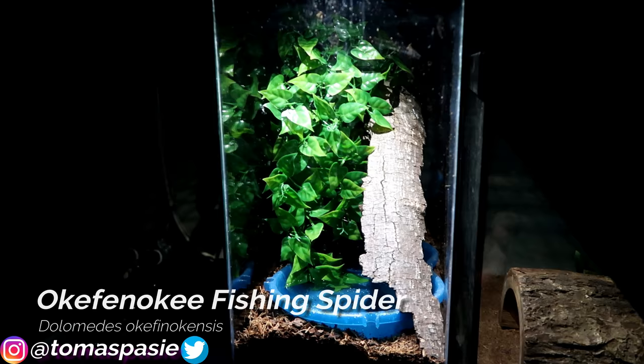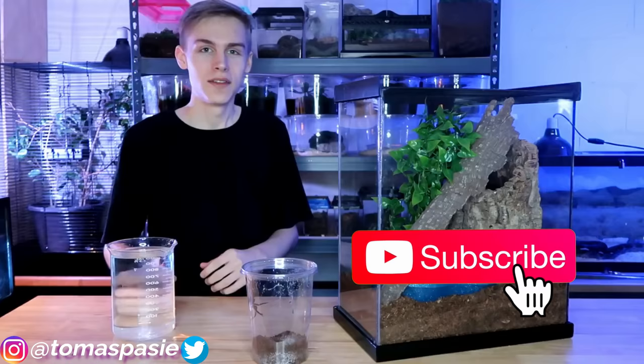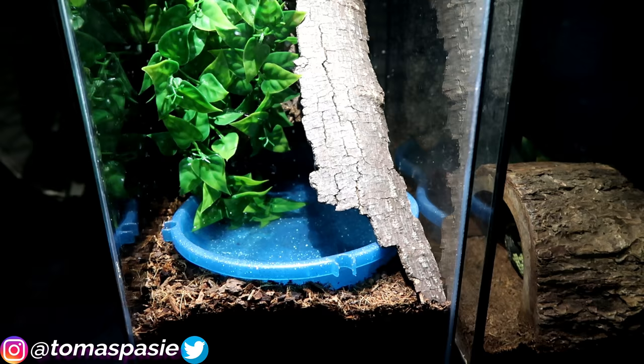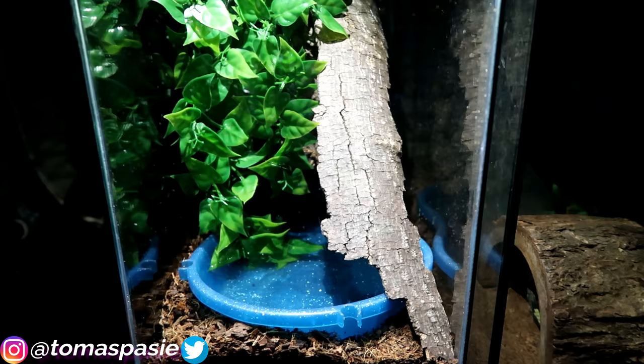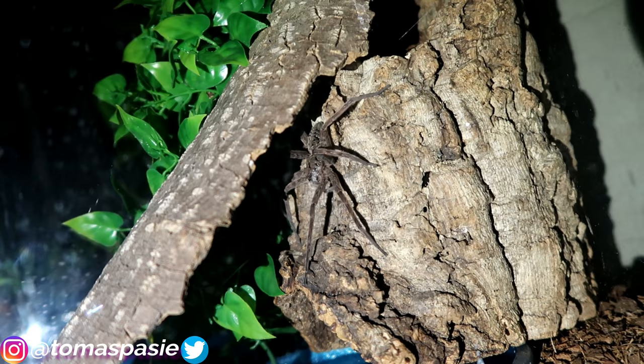Here's my fishing spider's enclosure — I have a video on my channel showing me build it. I set up the leaves in the enclosure, added water, and then the spider itself. There's a big water area the fishing spider likes to hang around. He eats fish but really likes dubia roaches, so I mainly feed him those. The spider was hiding behind a piece of bark.